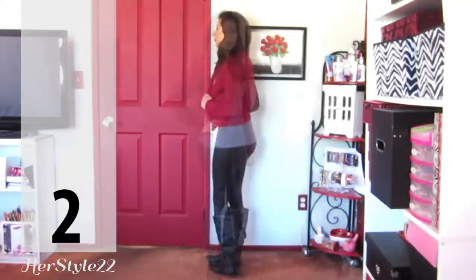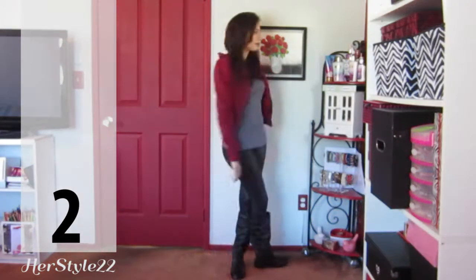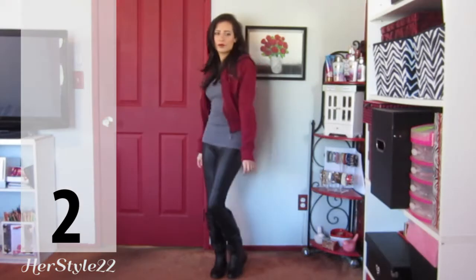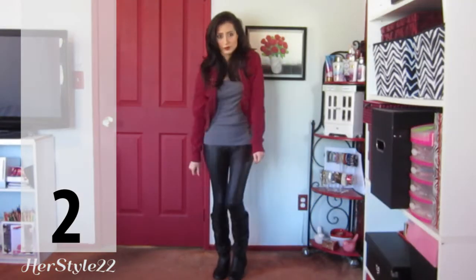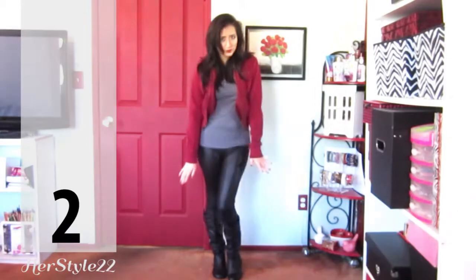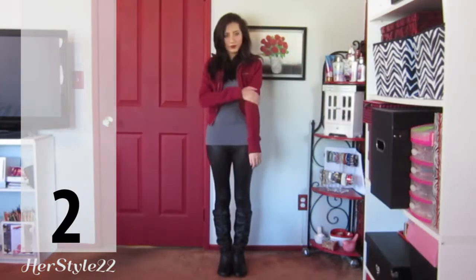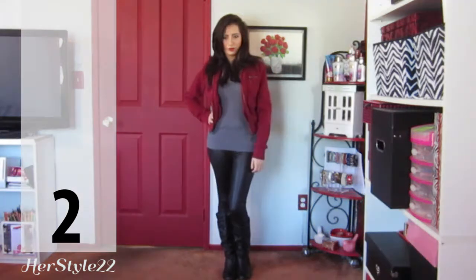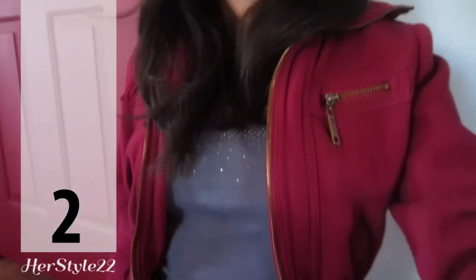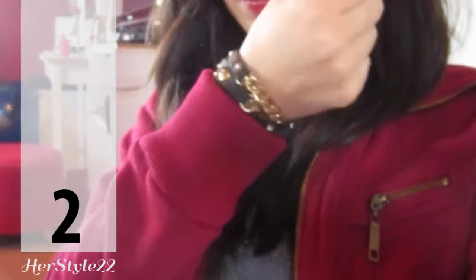The rest of the outfits are inspired by the fall season coming up. The focus of this second outfit is this burgundy jacket. It is almost like a pop of color but it's not too bright so it doesn't draw too much attention. I decided to wear a gray tank top underneath and just throw on some black faux leather boots. The only jewelry that I wore is this Jewelmint bracelet that I always wear.